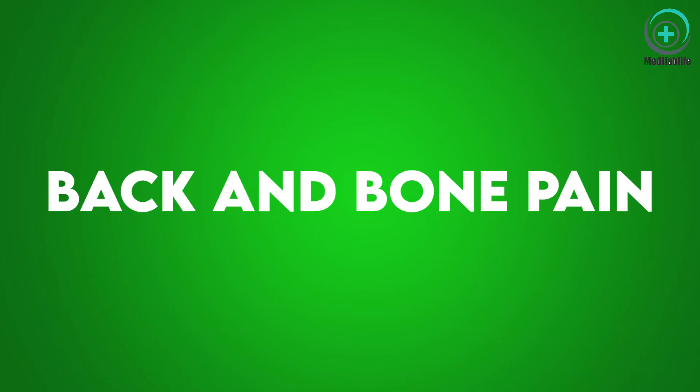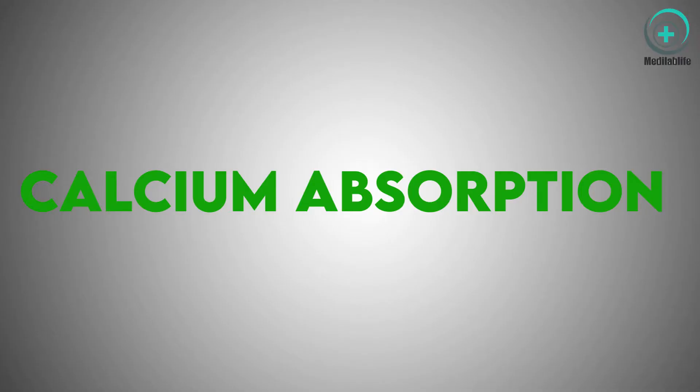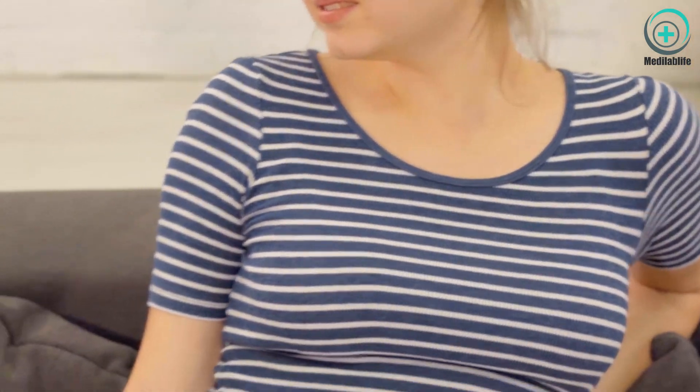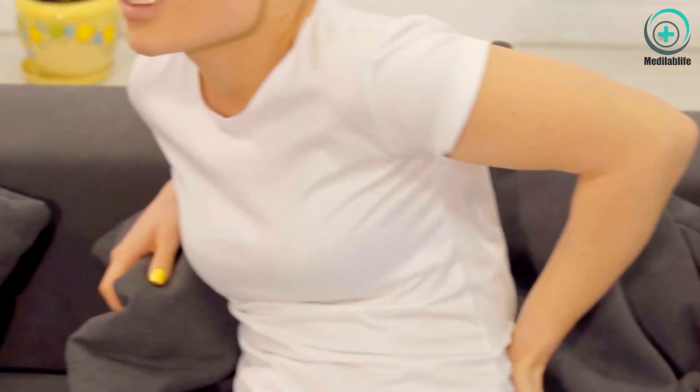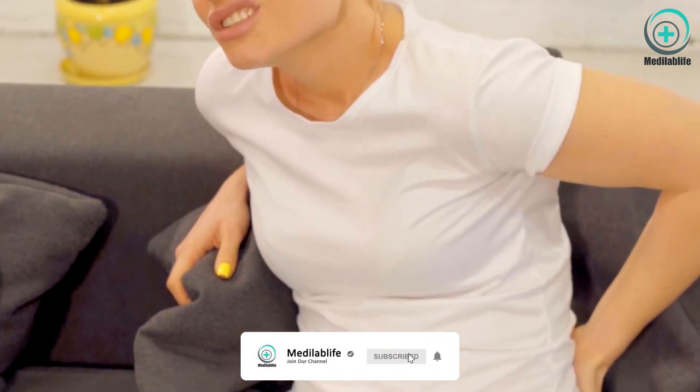The second most common symptom is back and bone pain. Vitamin D is involved in bone health in several ways, especially in calcium absorption. Bone pain and lower back pain are signs of lower levels of vitamin D in the bloodstream. One large observational study with more than 9,000 older women found a linkage between vitamin D levels and back pain, revealing that vitamin D deficiency is more likely to cause back pain that limits daily life activities.